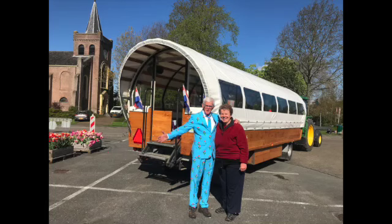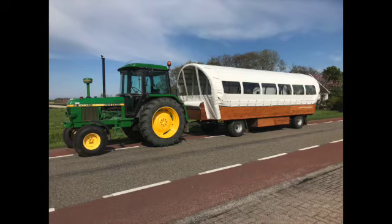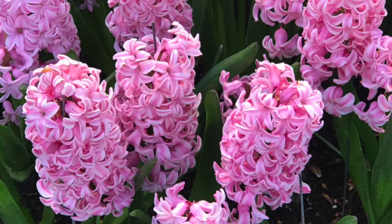My next adventure started when I went north and met Mr. Tulip. He had a tractor and a wagon on the back of it and would take two to three tours every day. Once we got on the wagon, he would take us around to see mosaics that were made out of hyacinths.